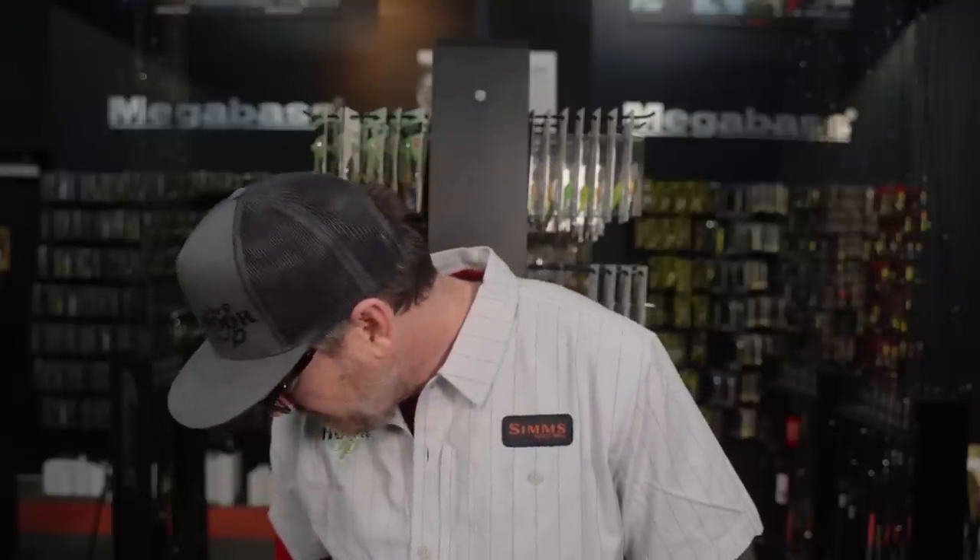We highlight new product drops, important restocks, drink beer, make fun of Jeff. Jeff, would you like a beer? No, I would not like a beer. Beer is for adults. Should we talk about some tackle?